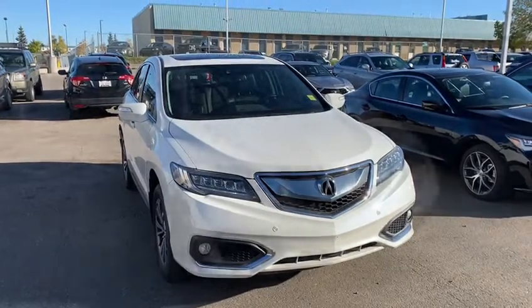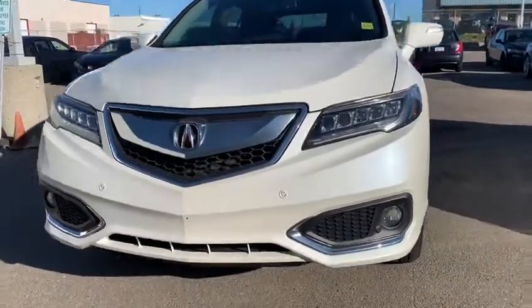Good morning, thank you so much for your inquiry on the Acura. I'm just going to make a quick video highlighting some cool fog lamps and dual light LED headlights — very aggressive and sporty.